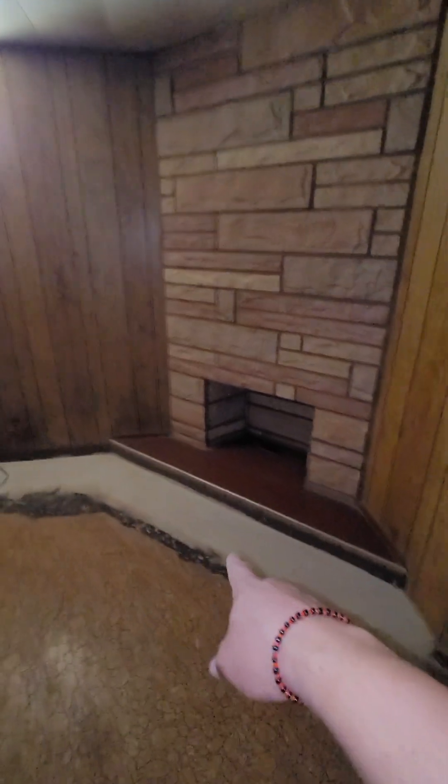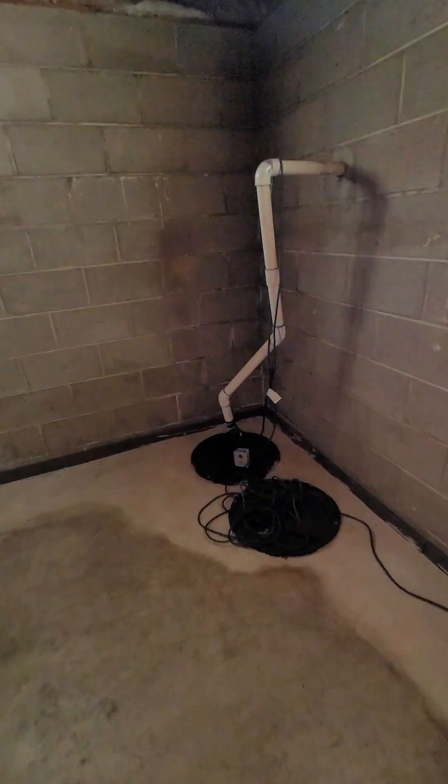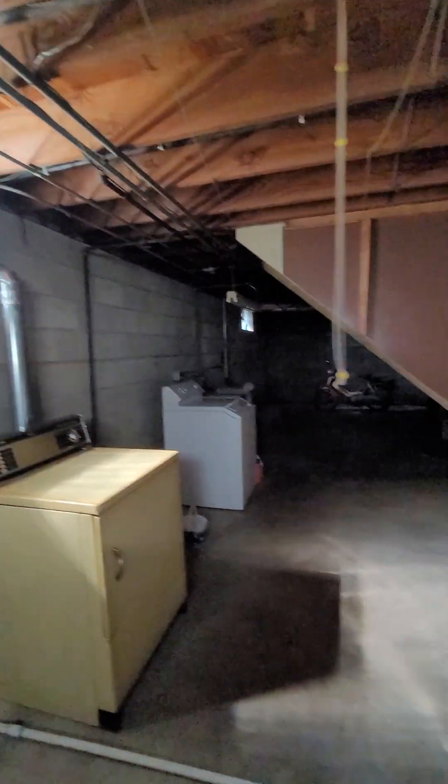So three bedrooms, a bathroom, and the basement. It looks like they waterproofed it with an interior drain tile system, so that's good. Not bad. We have the basement over here, laundry area. Everything's been waterproofed. Love it.